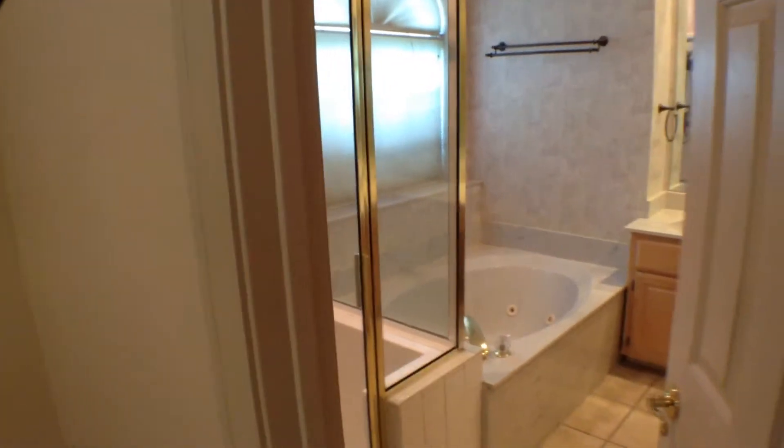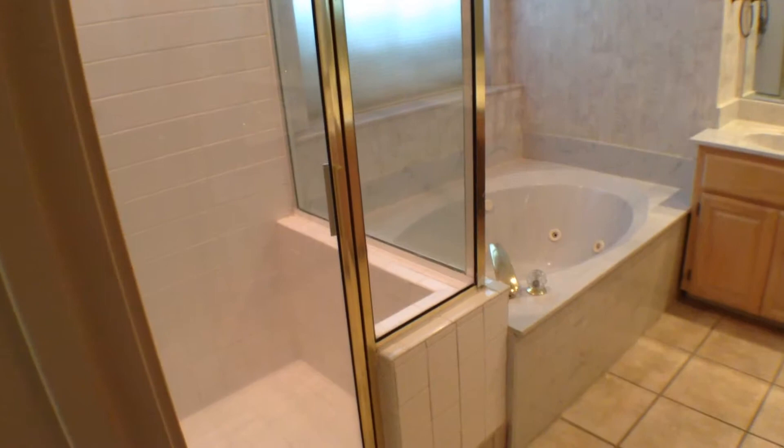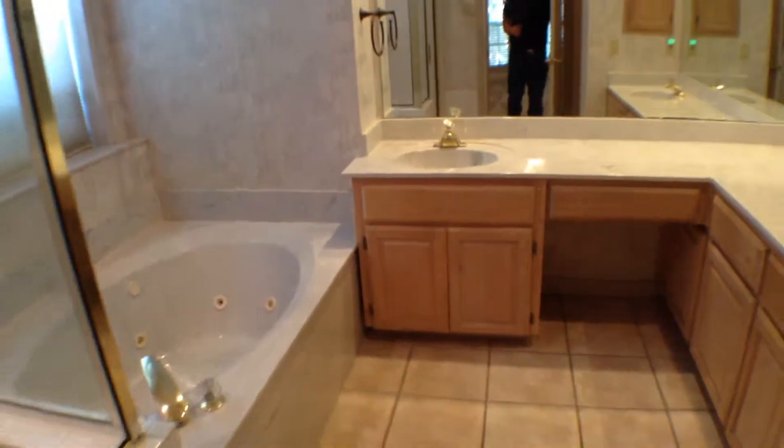Let's take a peek inside the master bathroom. It does have a separate glass shower, ceramic tile floors, a Jacuzzi tub, and dual sinks. A very beautiful master bathroom and master bedroom.